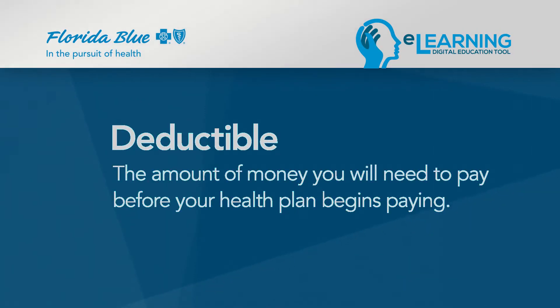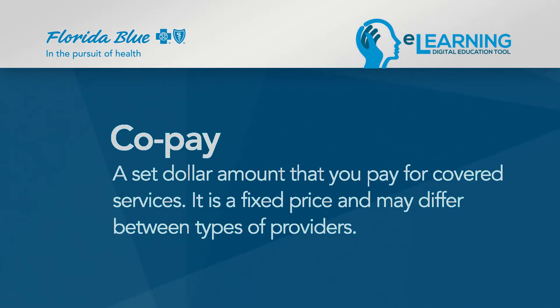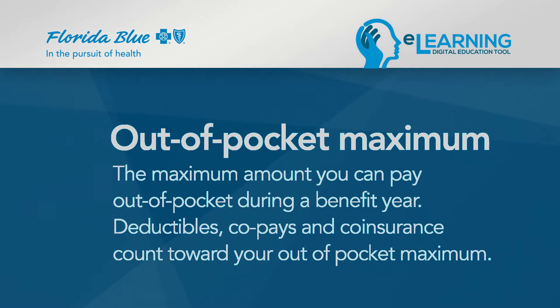Let's define some other terms. A deductible is the amount of money you will need to pay before your health plan begins paying. A co-pay is a set dollar amount that you pay for covered services — it is a fixed price and may differ between types of providers. Co-insurance is the sharing of costs between you and your health plan after your deductible is met, such as 80-20, where Florida Blue pays 80% and you would pay 20%. Lastly, the out-of-pocket maximum is the maximum amount you can pay out-of-pocket during a benefit year. Deductibles, co-pays, and co-insurance count toward your out-of-pocket maximum.